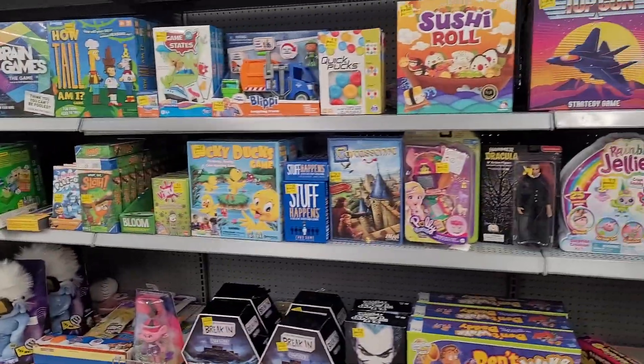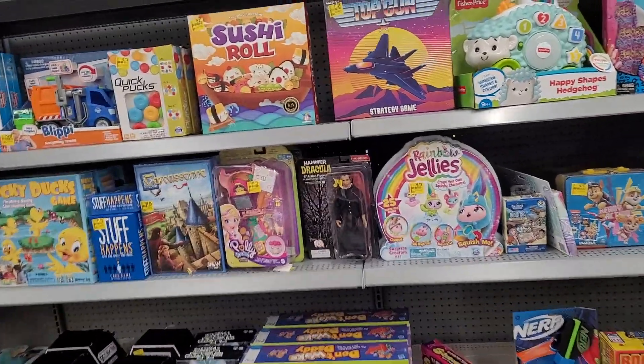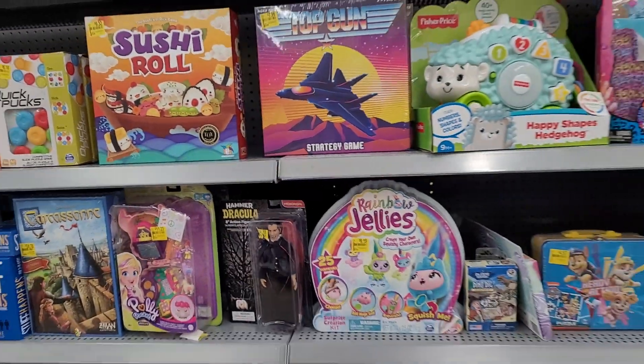Not sure about that Dracula fig. Some of these say like $14.88, so they're literally like pennies off — they're not anything off really.